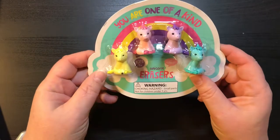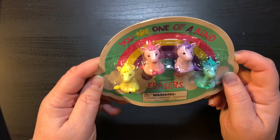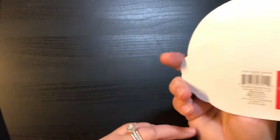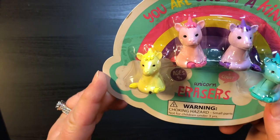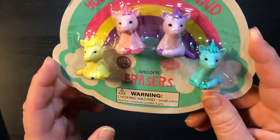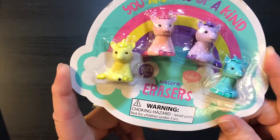Of course, y'all that watch my channel know that I collect little bitty tiny erasers, and I maybe have had these before but I don't think so. These are $1 and they are unicorns — 'You are one of a kind' unicorn erasers and they are so cute. They are going to go so awesome in my collection, so I had to get those.